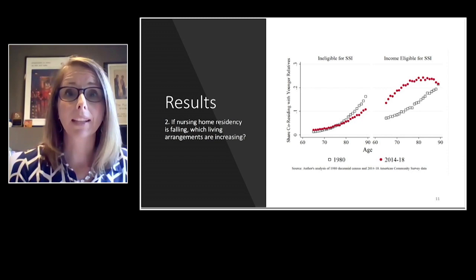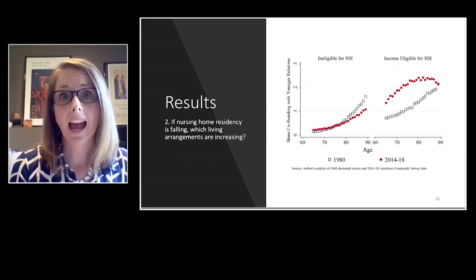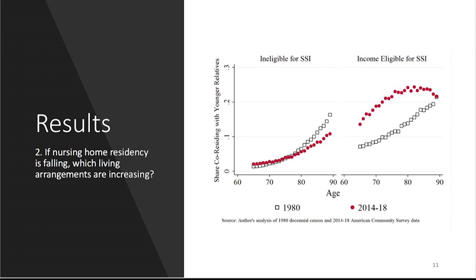Which rates of residence are rising — where are people living instead? In my paper I look at 12 other living arrangements, and I'll show results for the two where changes are most striking. The living arrangement shown here is the rate of residence with younger relatives — your adult children or even grandchildren, living in their homes. Whose home you're living in does matter for SSI payment levels. For our low-income population, these rates have increased at just about every age except for the very oldest. We see a markedly different pattern for higher-income individuals — actually a slight decline in the rate of co-residence, especially at the latest ages.